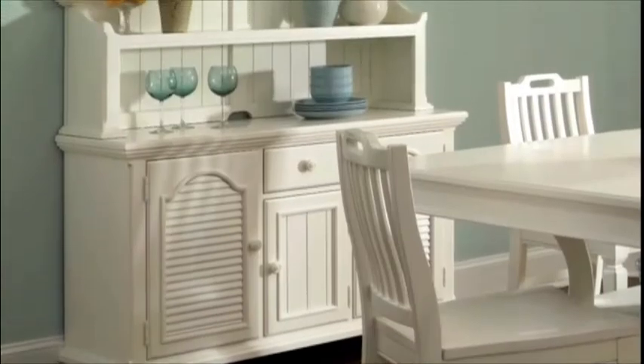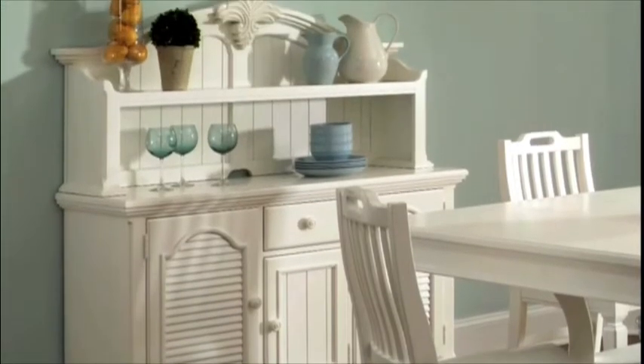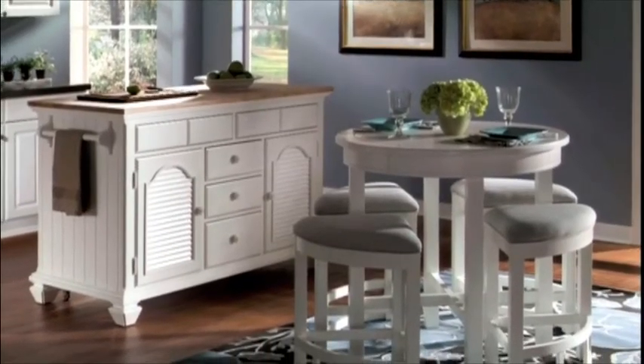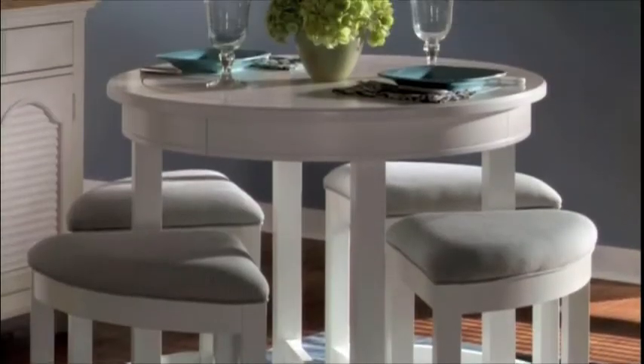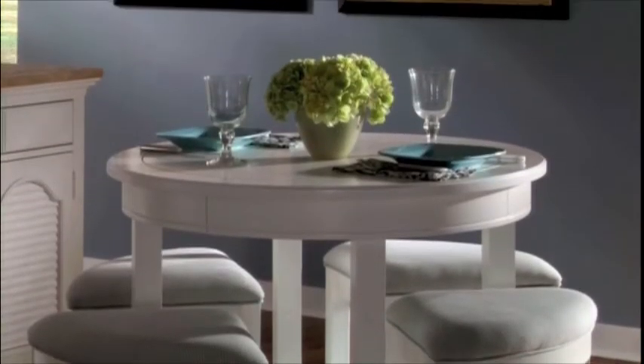A server with a finish top can be used with or without the top deck. And the round table has stools that nest underneath. This smaller setting is perfect for kitchen dining, game rooms, and dens.